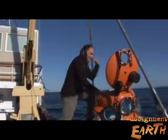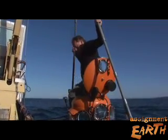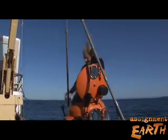Rick Starr spends much of his life in a dark, cold, and wet place. We're going down to about 300 meters depth at the edge of the canyon near Point Lobos.